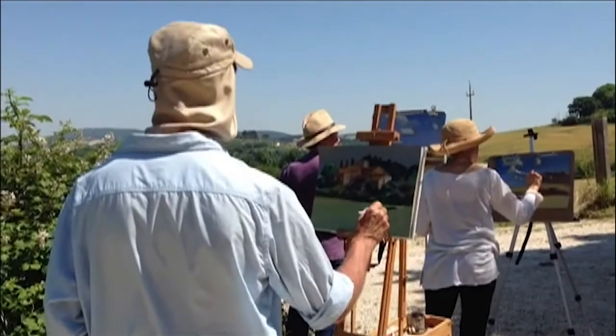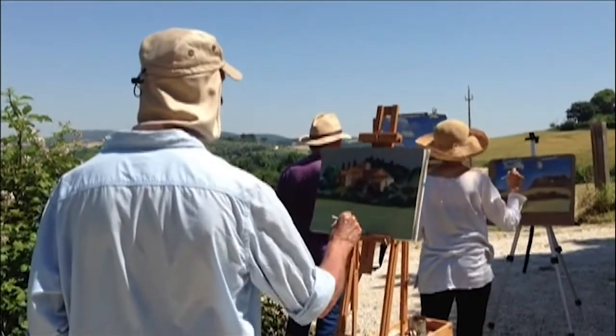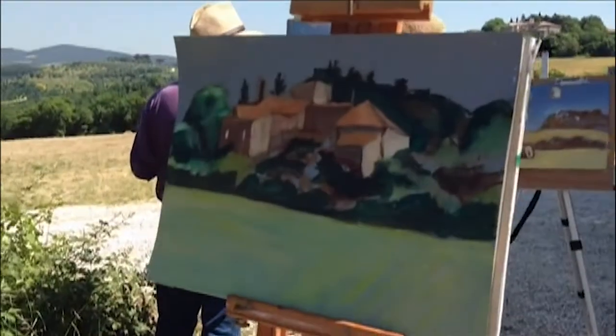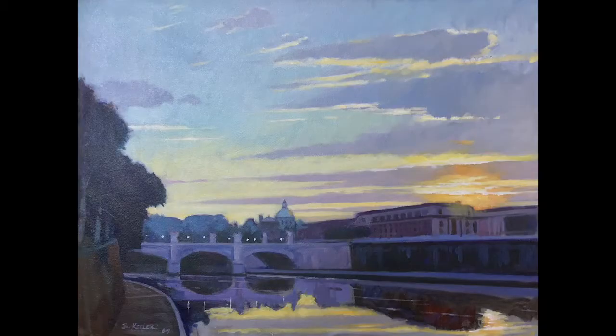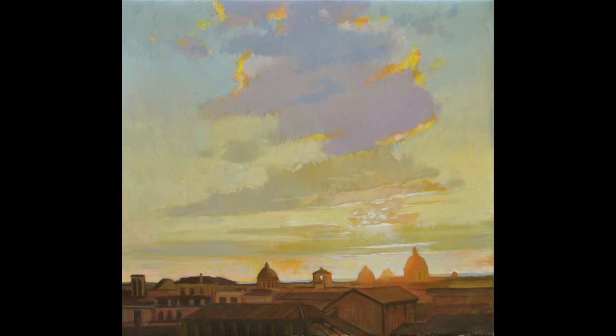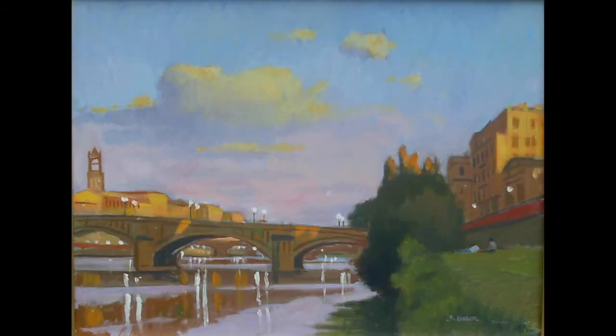On several occasions, you will also see Keillor's students at work with their impressions of the same motifs. Some of the inspiring locations featured in these demonstrations include two paintings done along the Tiber River in Rome, two views of Lake Como, a sunset overlooking Rome from the Capitolina Hill, two riverscapes along the Arno River in Florence, including one of the historic bridge, the Ponte Vecchio.